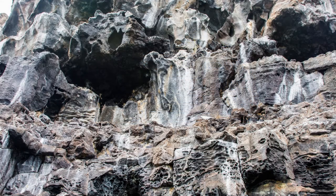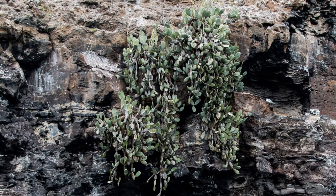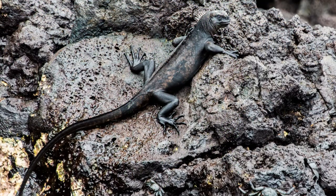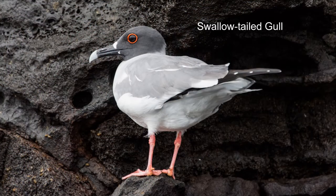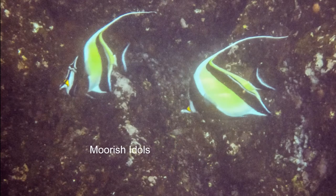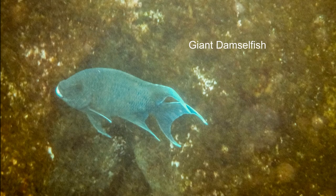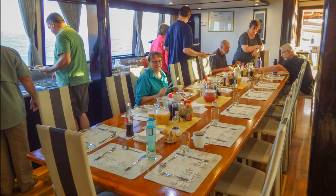Sherry takes a short zodiac cruise around the walls of the caldera. This cactus looks lush but precarious. The marine iguanas are right at home. The swallow-tailed gulls nest in the holes in the wall. Meanwhile, I'm taking a look at the wall from underwater, but it's a bit murky. There are a few new fish, but nothing to get too excited about, so back to the Queen for lunch and a siesta.